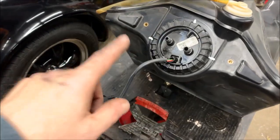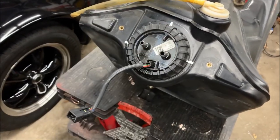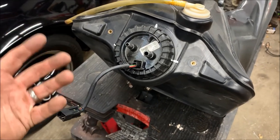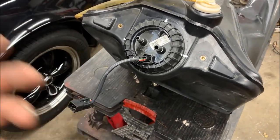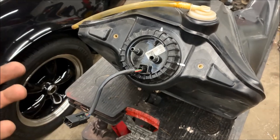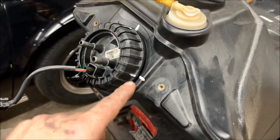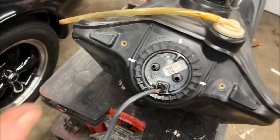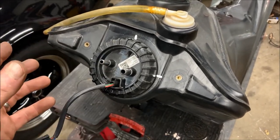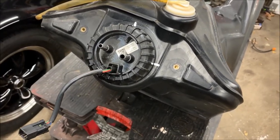To remove the fuel pump, I've taken a paint pen and made a few witness marks on the tank and the cap. Polaris wants you to replace it back to a specific torque value using a special tool — I'm not going to buy that tool for one job. So I've made three index marks on the tank and cap so when I reassemble I can tighten it back to approximately the same value. Let's remove that cap and pull the pump out.